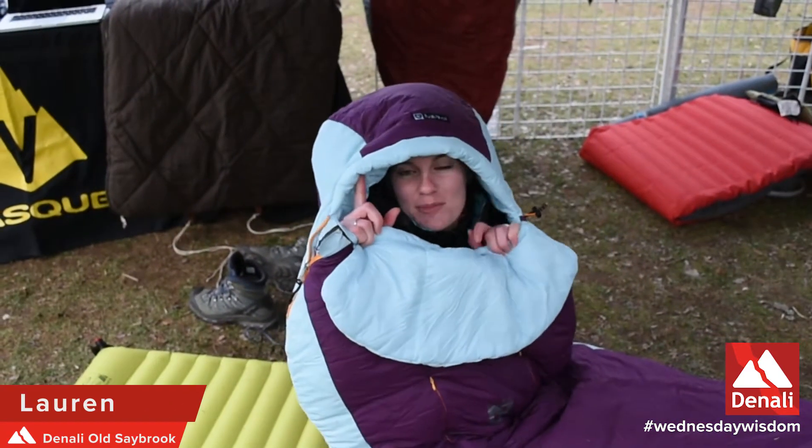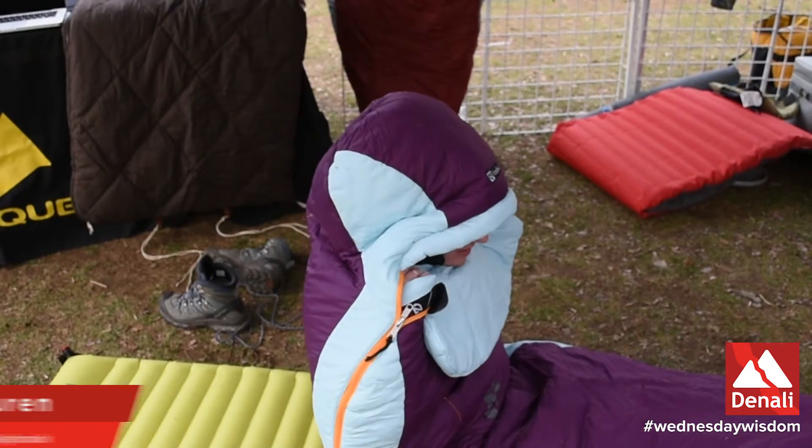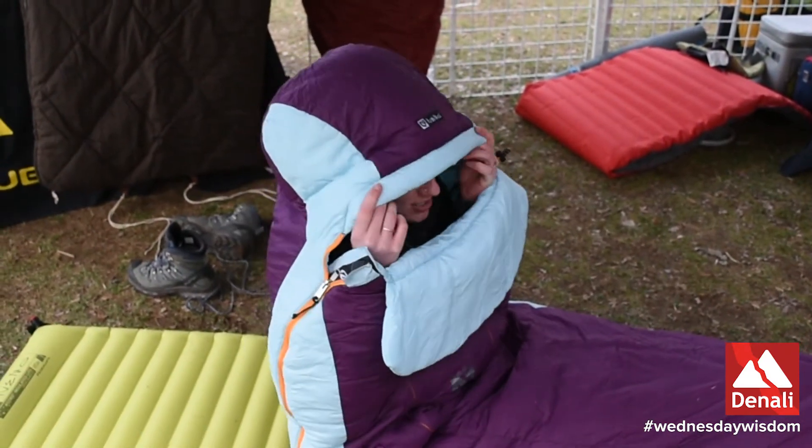I'm Lauren and I'm from Denali in Old Saybrook, and this is the new Viola sleeping bag by Nemo. It is absolutely great.